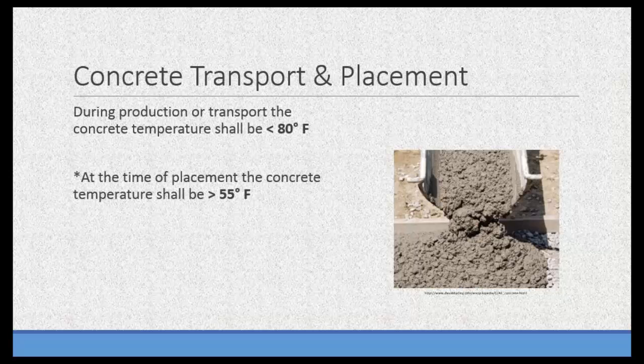For concrete placement and transport, there are also temperature requirements. At no time during the production or transport of the concrete shall the temperature exceed 80 degrees Fahrenheit. So during trucking, the concrete can't be too hot coming from the plant. On the flip side, at the time of placement the concrete has to be greater than 55 degrees. So you have this window between 55 and 80 degrees to get the concrete from the plant and get it placed.